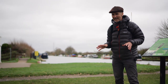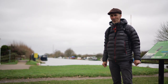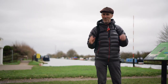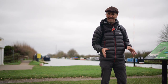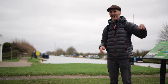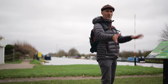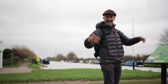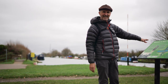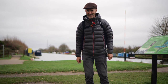The Gloucester and Sharpness Canal is that thing behind me — a big, wide expanse of water. When it was opened, it was the widest and deepest canal in the country. What it was: if you go that way a bit, you hit the River Severn, so basically you can get seafaring ships to come down here and go all the way up to Gloucester, where they can unload and then reload. I do love a good sign — thank you to everyone who puts the signs up by the side of canals.